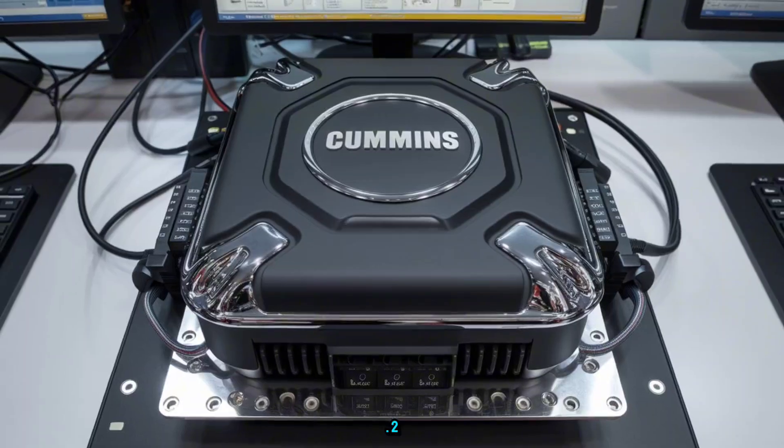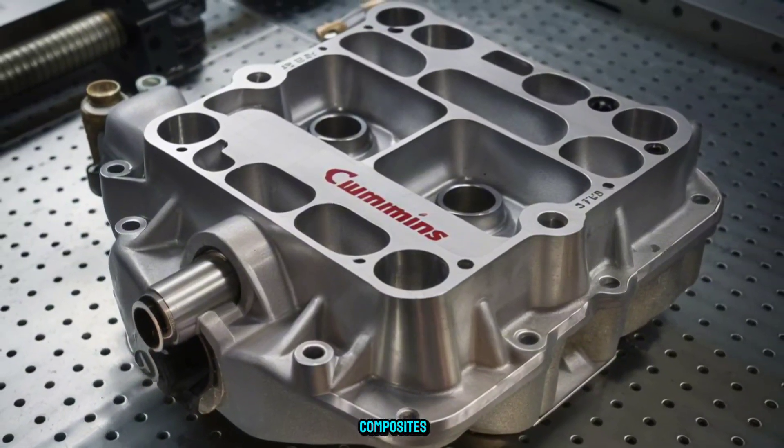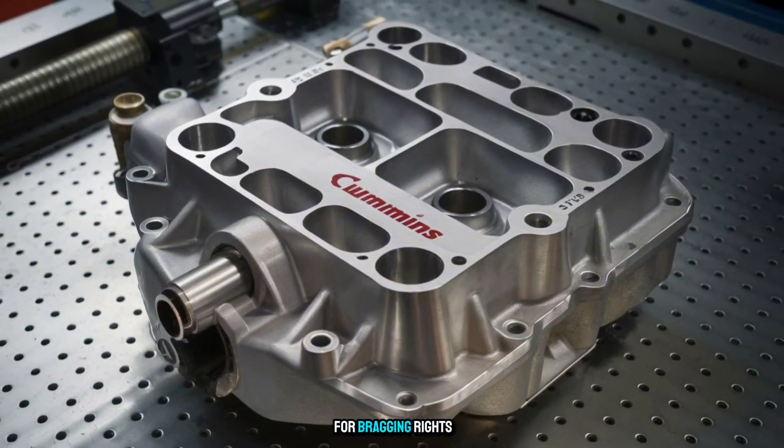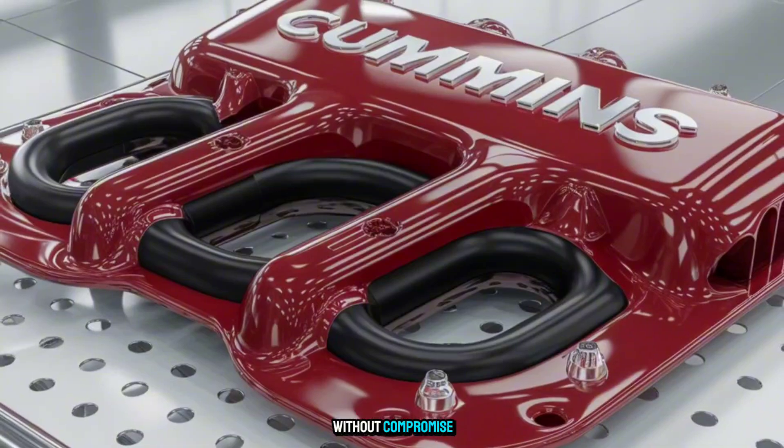Shocking Fact number two: it's constructed using a blend of lightweight alloys and high-strength composites. That's not just for bragging rights — it cuts weight significantly, boosting fuel efficiency without compromise.